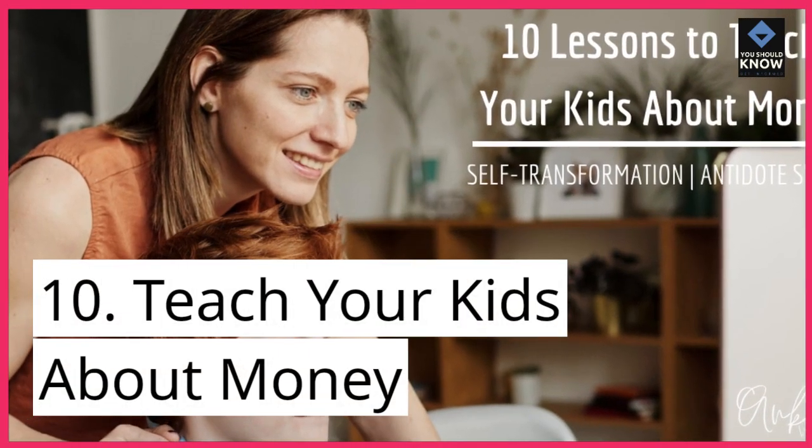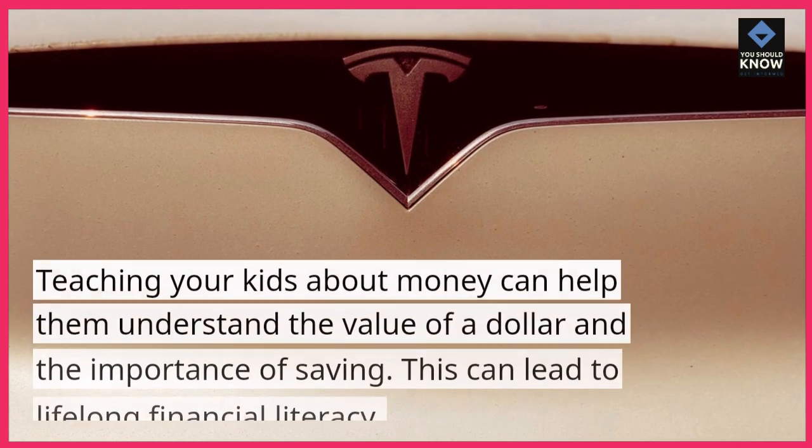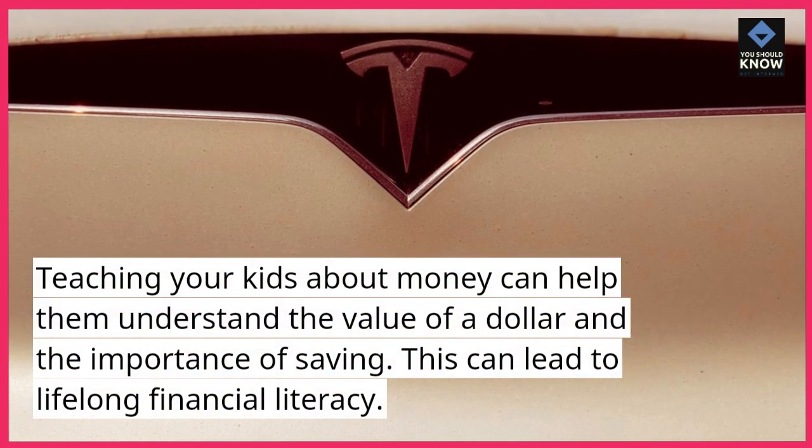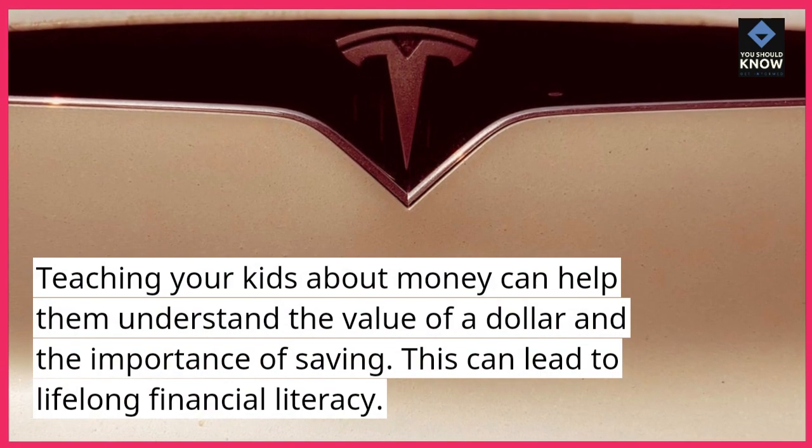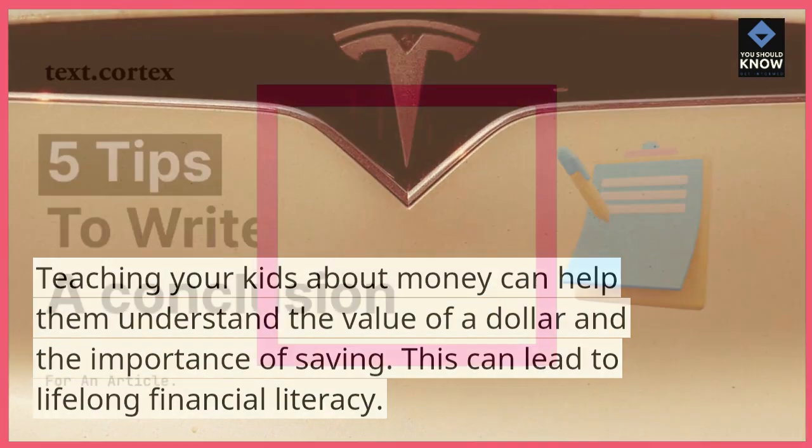10. Teach your kids about money. Teaching your kids about money can help them understand the value of a dollar and the importance of saving. This can lead to lifelong financial literacy.